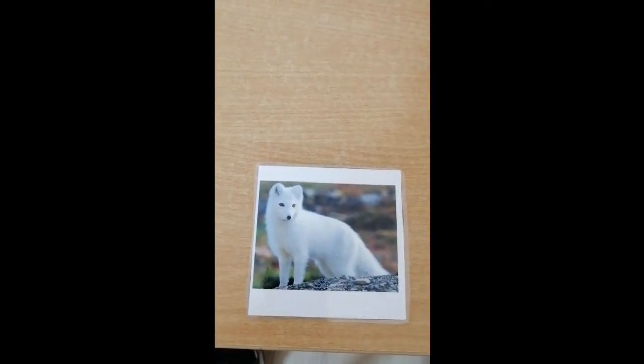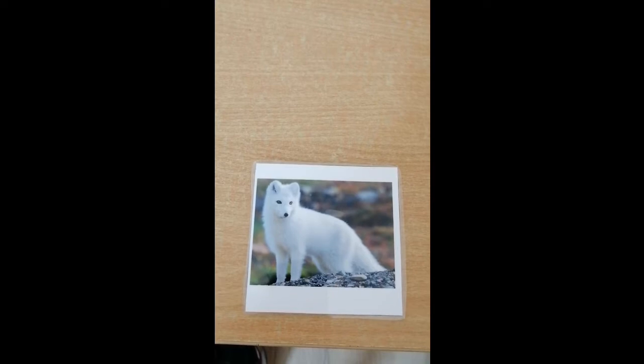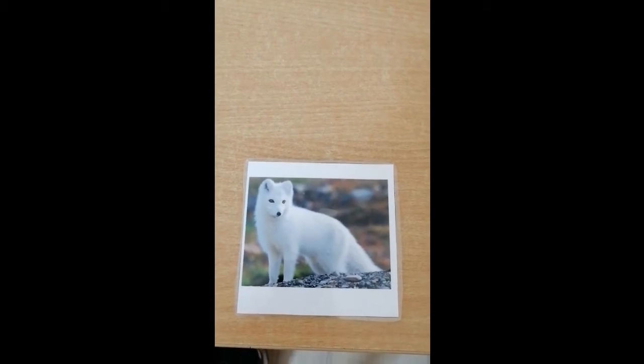This animal is called an arctic fox. An arctic fox loves the cold weather and his fur is white so that he can hide in the snow.